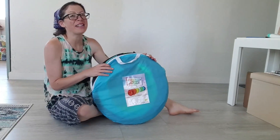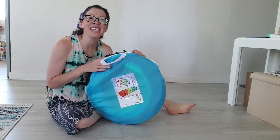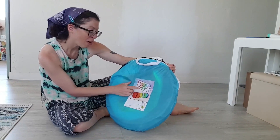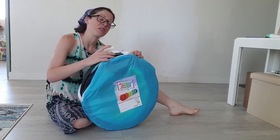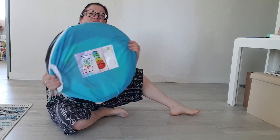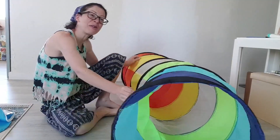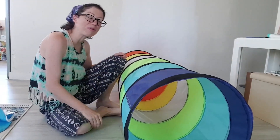Hey everyone, I'm here today to demonstrate the Monco Land Kids Play Pop-Up Tunnel Tent for Toddlers Colorful Crawl Tunnel. Let's take it out of its travel case — it just pops up instantly, so it's ready to go. That's what I call pop and play.